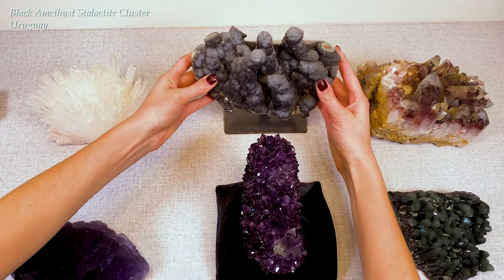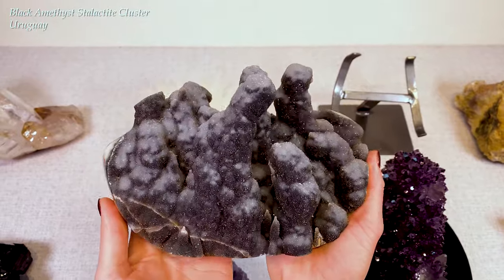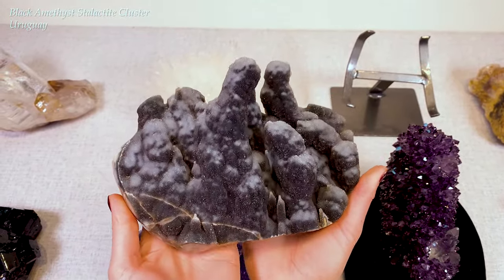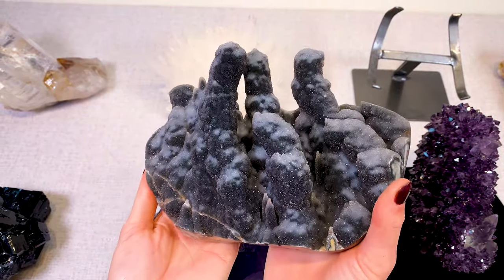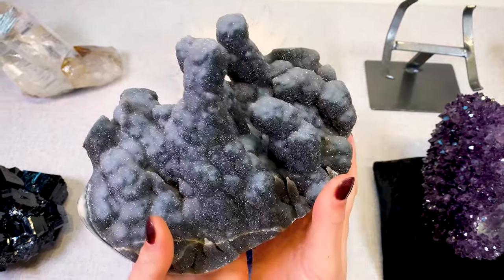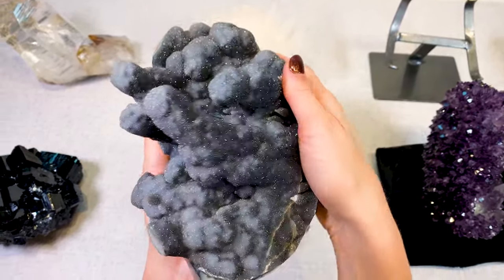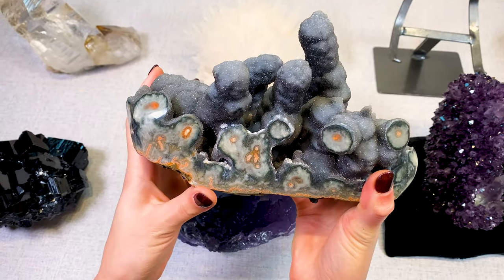And moving on to a black amethyst cluster or stalactite cluster from Uruguay. This one looks like a snow-capped mountain range — very, very sparkly. They did polish these stalactites here so you can see the inside of what it looked like.